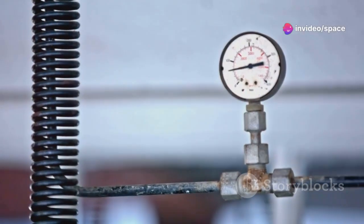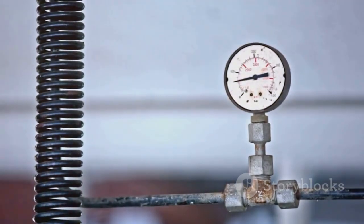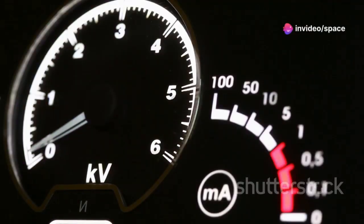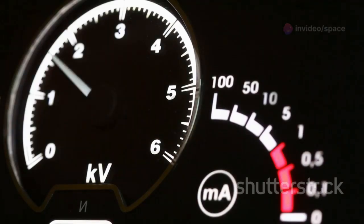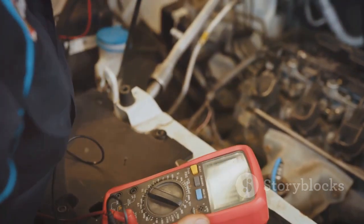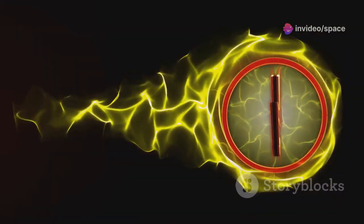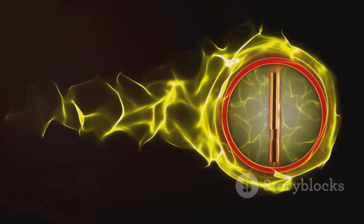Just like water needs pressure to flow, electrons need something called voltage to push them along. Voltage is the force that drives electrons through a circuit, much like water pressure drives water through pipes. Without voltage, electrons wouldn't move and we wouldn't have electric current. We measure voltage in volts. A voltmeter is a tool used to measure the voltage in a circuit, helping us understand the electrical potential difference between two points. The higher the voltage, the stronger the push — resulting in a greater flow of electric current.